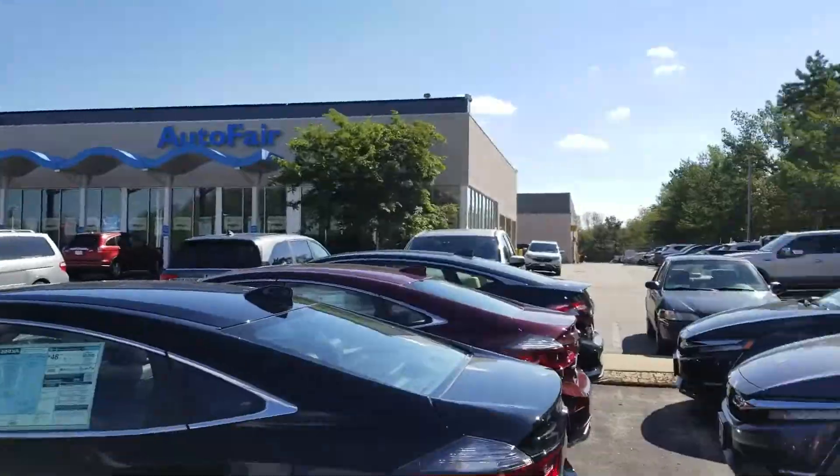Hi SV, this is Sue from Autofill Honda. I'm making a quick video of this 2018 Honda CR-V, and here it is.